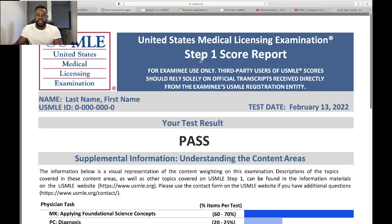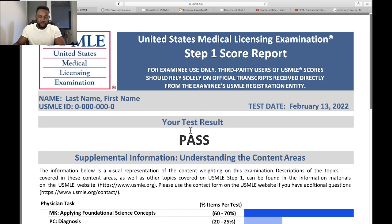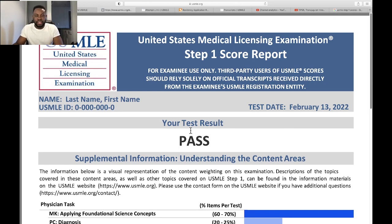Now let's look at the scoring system and the score report. The scoring system is going to be the same — the number of questions is the same, and the study materials are the same. Nothing has changed in that regard. One thing that has changed is that students were previously allowed to write each exam six times. Each of the steps — Step 1, Step 2, Step 3 — you had six chances. Currently, that has been reduced to only four chances.